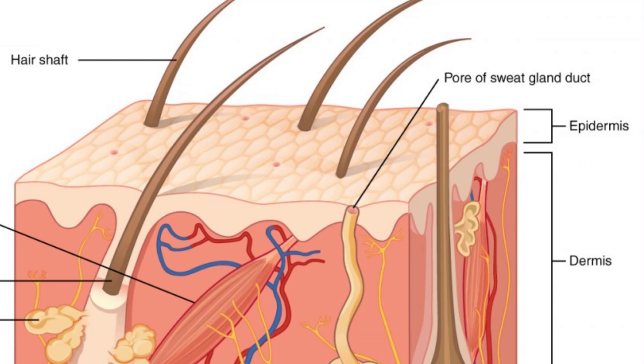The first layer of the skin is the epidermis. The epidermis is composed of keratinized stratified squamous epithelium. It is made of four or five layers of epithelial cells, depending on its location in the body, and it does not have any blood vessels within it. Skin that has four layers of cells is referred to as thin skin. From deep to superficial, these layers are the stratum basale, stratum spinosum, stratum granulosum, and stratum corneum. Most of the skin can be classified as thin skin.